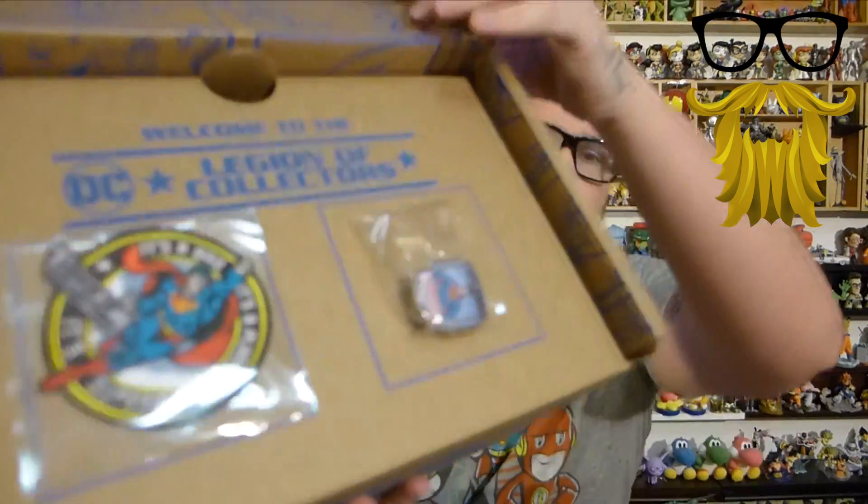I'm sure a bunch of you are wondering — Funko announced they're doing a Disney box coming up, and if I'm getting that — yes I am. I've always thought they should have done a Disney box, so I'm gonna get that one and I will review it. I think it comes in April, not sure. Anyway, so we got our classic patch and pin.